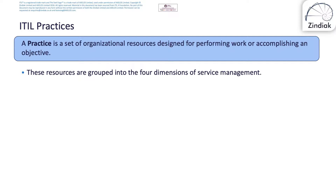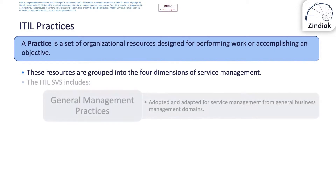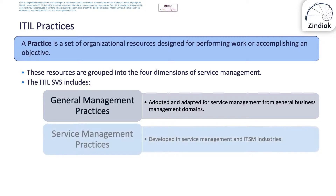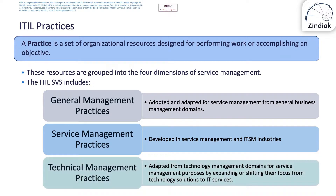The origins of the practices are as follows. General management practices have been adopted and adapted for service management from general business management domains. Service management practices have been developed in service management and IT service management industries. Technical management practices have been adapted from technology management domains for service management purposes, by expanding or shifting their focus from technology solutions to IT services.